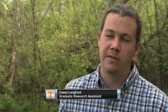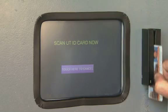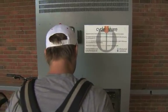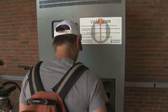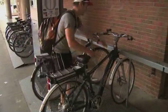Basically any student, faculty, or staff at the university can sign up to participate, and at this point it's completely a research project so it's entirely free. They sign up through our website and we put them in the system. As soon as they're in the system they can swipe their card and take a bike — we know who it was, what bike they got, and what battery they took.